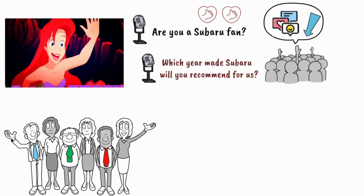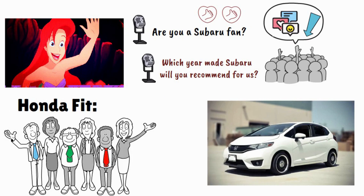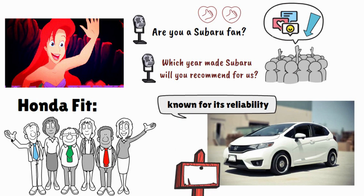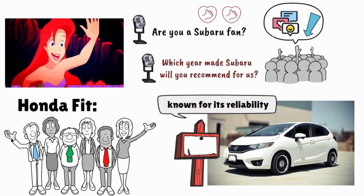The fifth more reliable CVT vehicle is the Honda Fit. Similar to the Civic, the Honda Fit is known for its reliability, with the 2015-2020 models with CVTs offering a more dependable transmission.